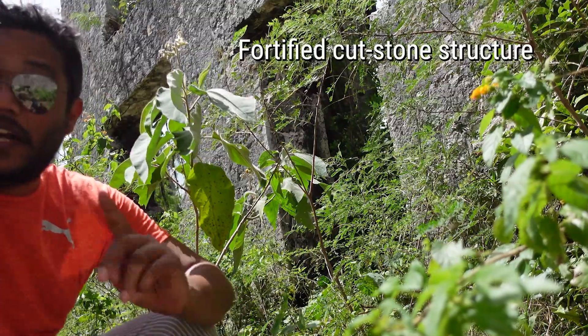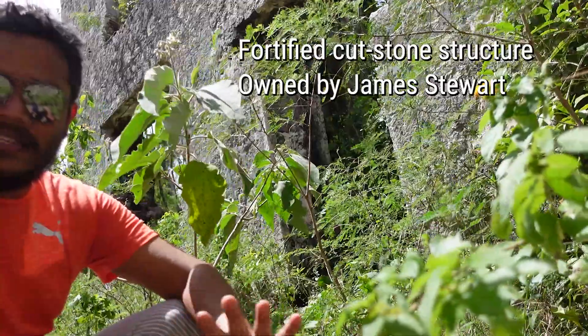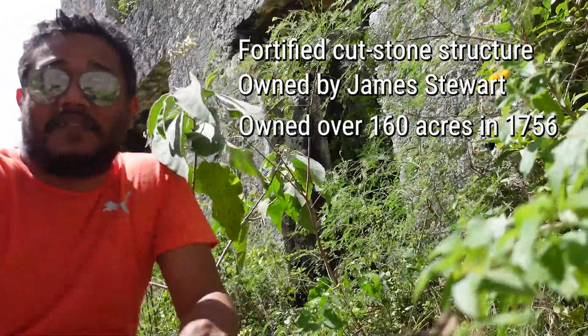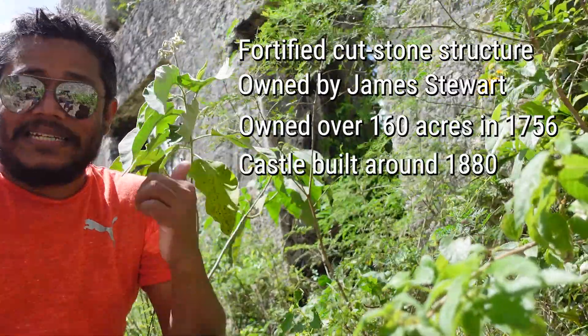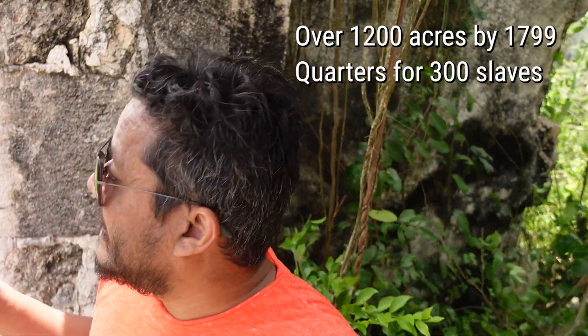This is a fortified cut stone structure that was owned by James Stewart, who came to Jamaica from Scotland in 1754. By 1756 he owned over 167 acres of land — and we all know what that land was being used for. The castle itself was built around 1880. Like most great houses in Jamaica, Stewart Castle is located on a hill so they could get a good view of everything. In 1799, the estate was expanded to over 1,200 acres, including quarters for around 300 slaves. It's big, it's magnificent, but we must never forget the kind of history that existed in these places.